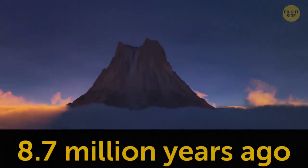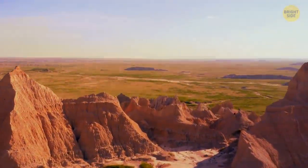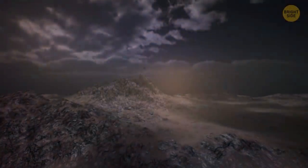It happened around 8.7 million years ago. All of a sudden, vast grasslands started to open. Clouds of volcanic gas and ash covered the sky. Flows of lava streamed down the hills and across the plains. Within minutes, black volcanic glass started to rain from above, wiping out animals, crushing plants.